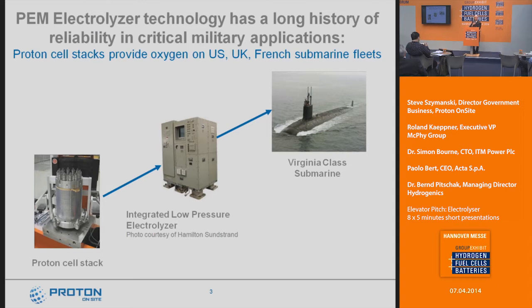One of the things I like to touch on is the fact that PEM electrolysis has been around a long time — it's a proven technology. We've been selling PEM electrolyzer cell stacks for the US, UK, and French navies for oxygen generation on submarines. I think that really underscores the idea that it's a hardened technology that the military has been using for many years to produce oxygen on submarines for life support.